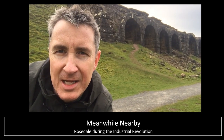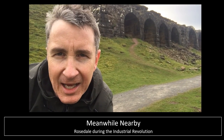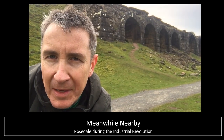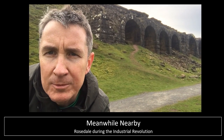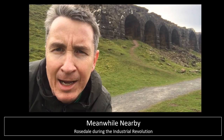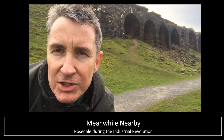Welcome to this Meanwhile Nearby about Rosedale during the Industrial Revolution. I'm here at the kilns at Bank Top, at the top of what's known as Chimney Bank, because there used to be a large industrial chimney here. In this video I'm going to talk to you about Rosedale and all the industrial heritage that we can see in our local area.